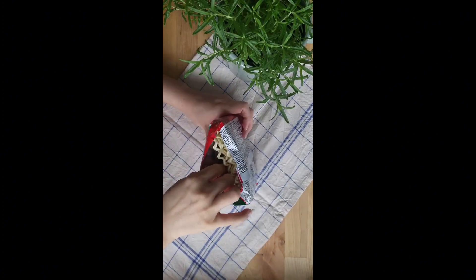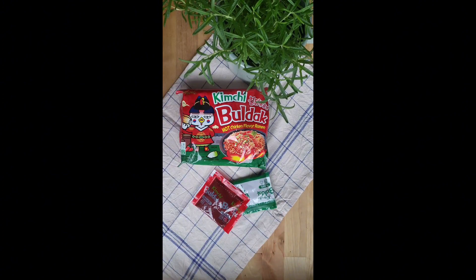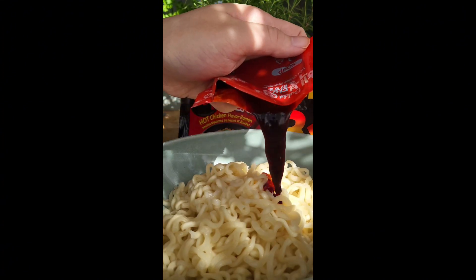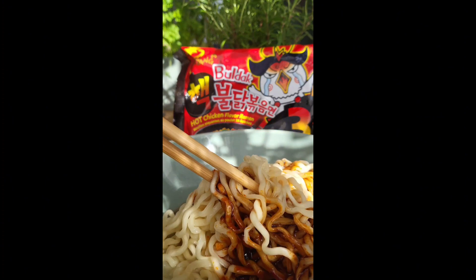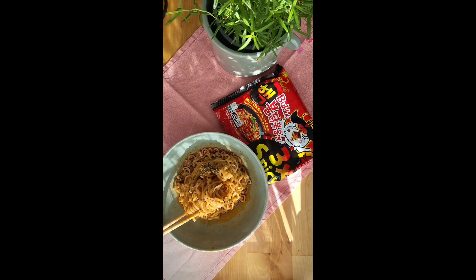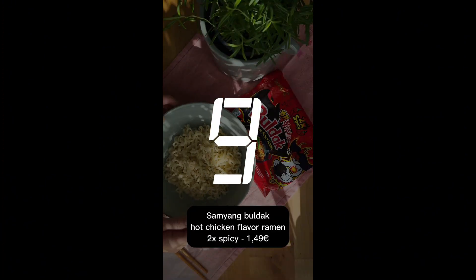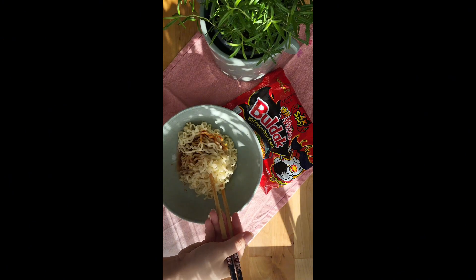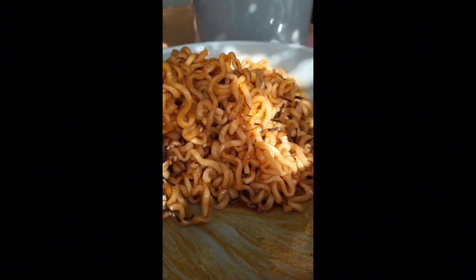I prepared the noodles exactly how they are intended and used all the sauce. With that given, here's how I like the noodles. At last place are the two that are supposed to be triple or twice as spicy as the original. Since my tongue was burned so bad, even if the noodles were yummy, I couldn't taste or notice it anyway — so why even bother?